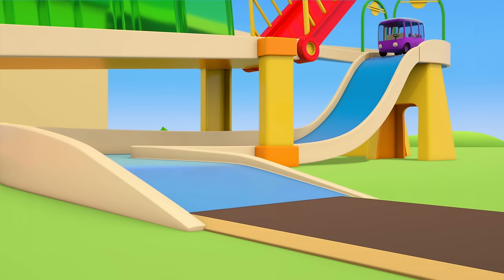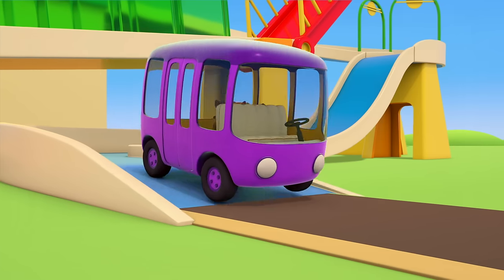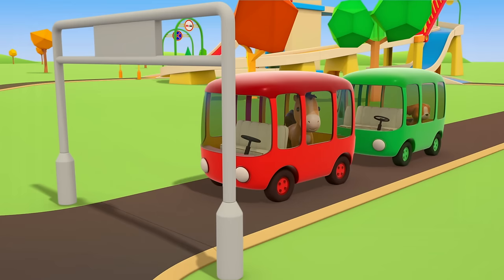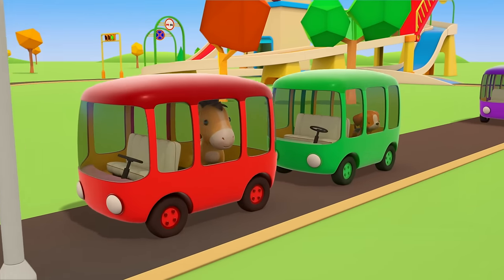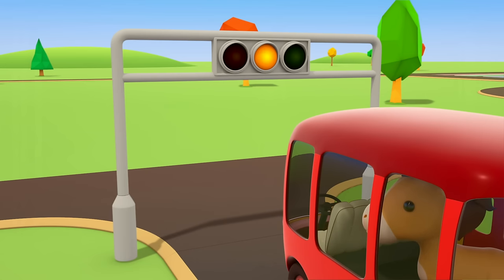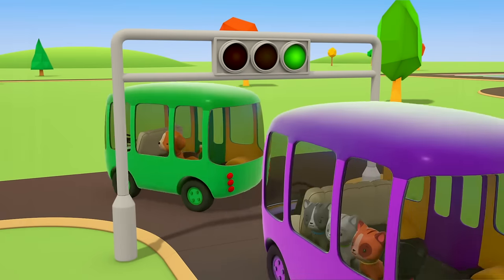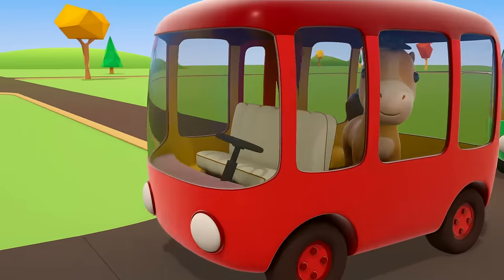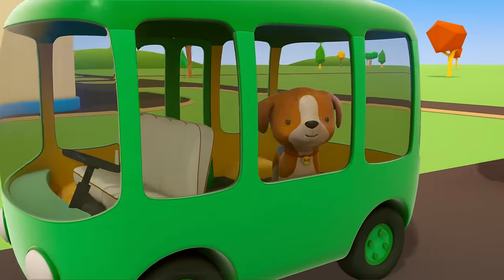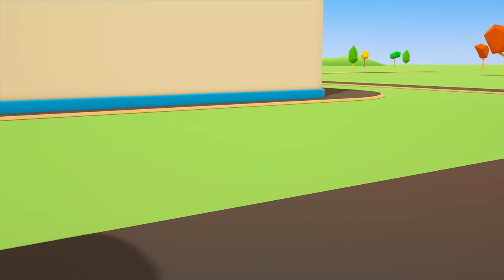Where did all the multicolored buses go? There they are, waiting at the traffic lights. Red, yellow, green — and off the buses go! All the passengers are enjoying themselves because the buses are taking them to the playground.